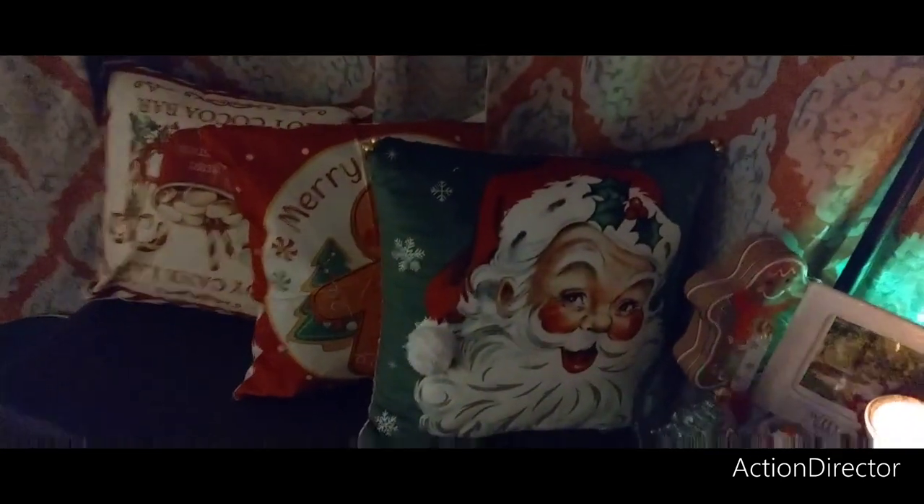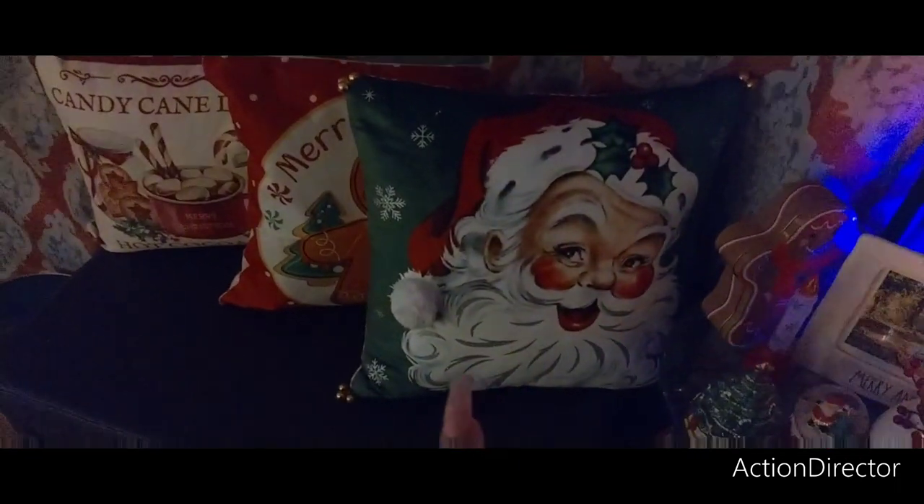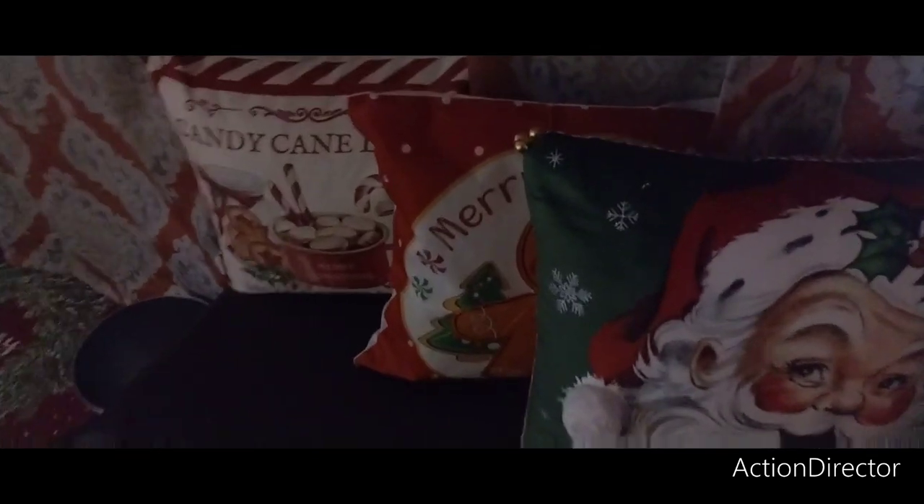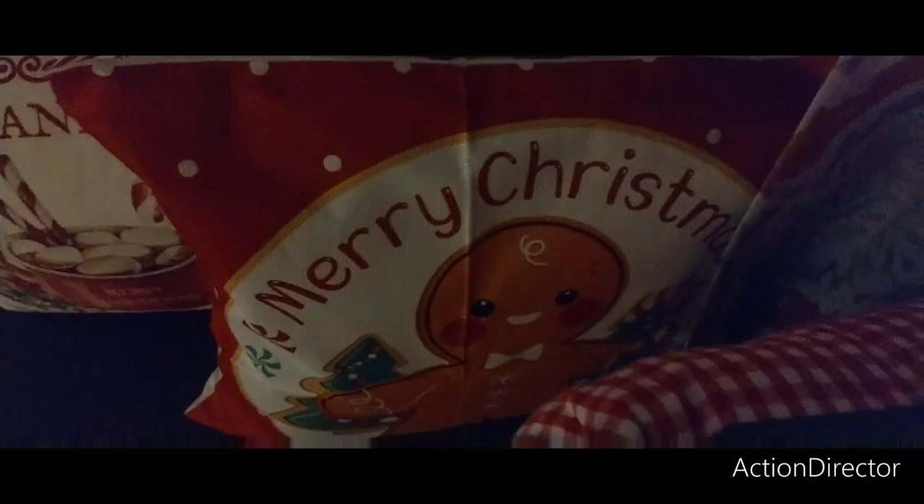I have some more cute pillows — this one's upside down. Little things you don't notice right before you're going to film, but it's cute — I like it, I like every single pillow. That one I bought at Ross with the bells — candy cane lane, the hot chocolate, and then Merry Christmas with the cute little gingerbread.